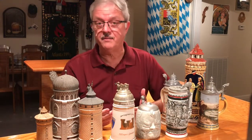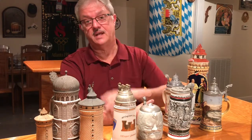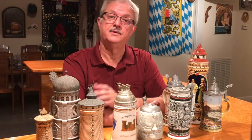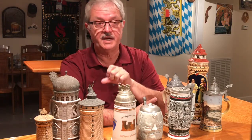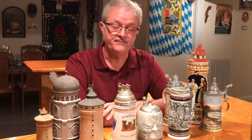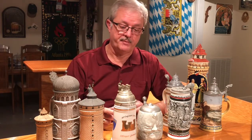Where do you get beer steins? Well, you can go on eBay, you can go on a lot of the other auction places. But the best place that I've always found to buy them is at your local SCI chapter meetings. You have other collectors that bring steins and show and tell about those steins. They offer them for sale a lot of times, and that's where you can get some of the best buys right there at your local SCI chapter meetings.